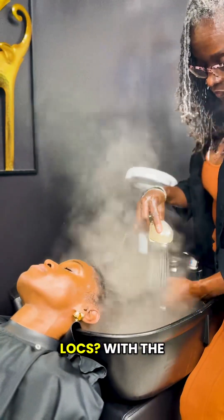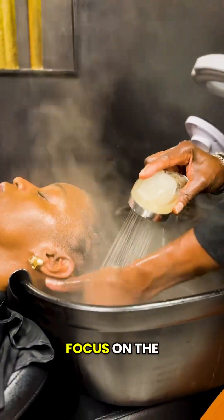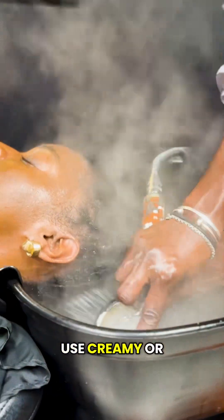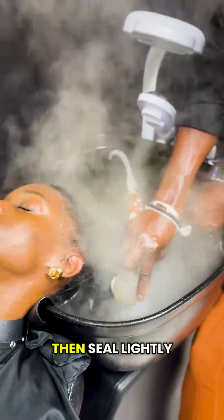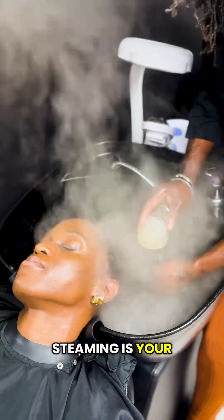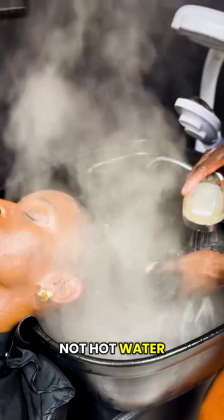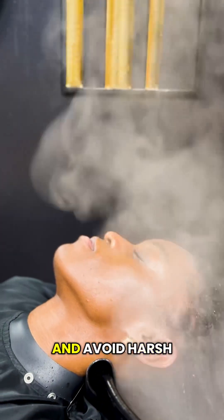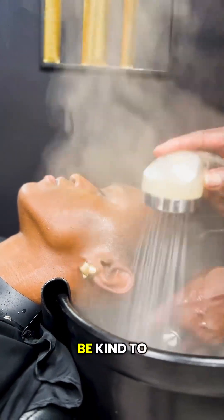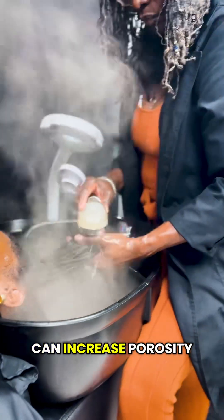Got high porosity locks with raised cuticles and hydration escaping? Focus on hydration and retention. Use creamy or milky moisturizers, then seal lightly with botanical oils. Steaming is your friend, and so is lukewarm — not hot — water. Choose gentle cleansers and avoid harsh sulfates that lift the cuticle further. Be kind to your locks: over-manipulation and tension can increase porosity.